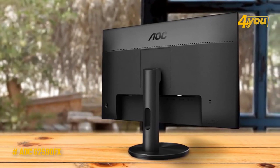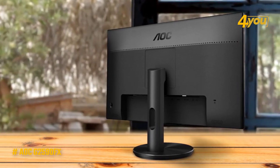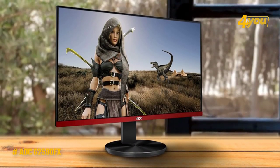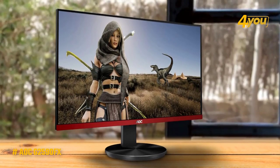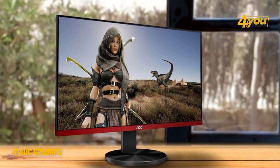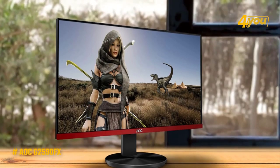It comes with G-Sync compatibility, which is especially pleasing for an Nvidia user — there are a lot of cheap gaming monitors with AMD FreeSync, but very few with native G-Sync compatibility. It is fully VESA compatible, making it easy to wall-mount or add to a multi-display frame. It also comes with a thin bezel, which is visually pleasing, though the thin bezel won't protect the screen well, so care is needed when handling or transporting it.